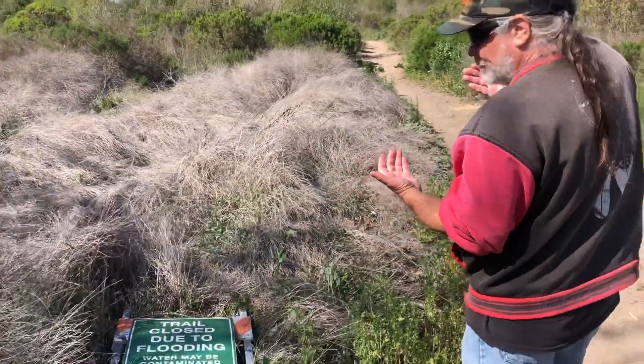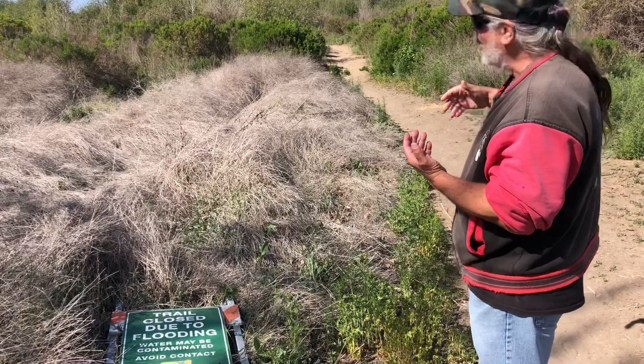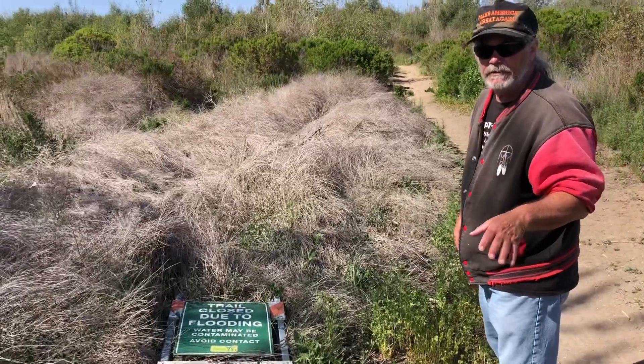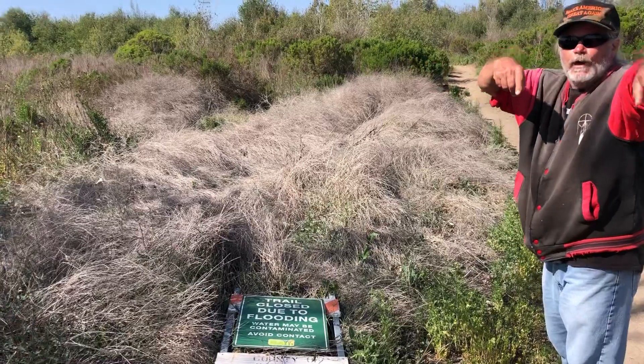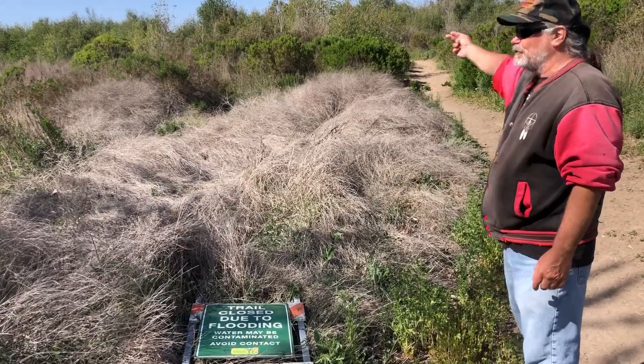The flood is coming from that way — coming from the north, out of bank to the south as well as on the north side. But as you can tell, if you're paying attention, there's a gradual slope that way.